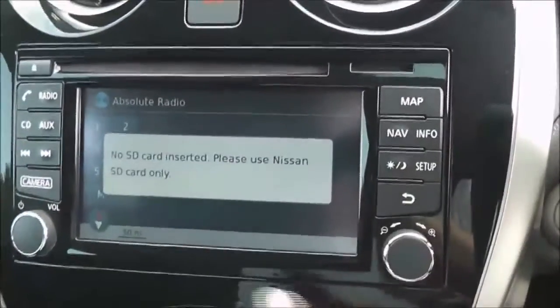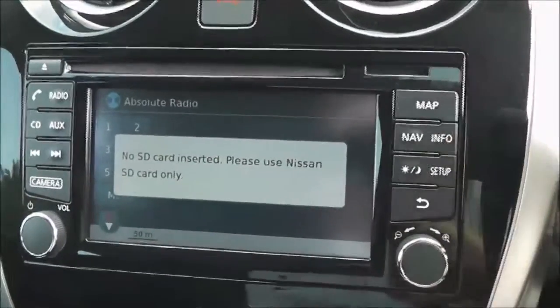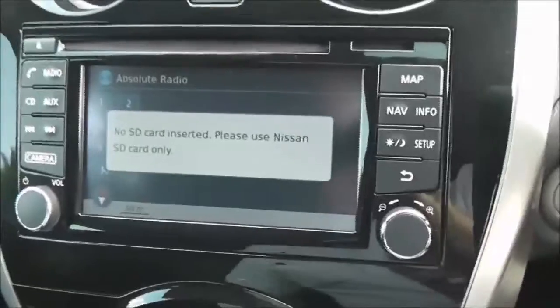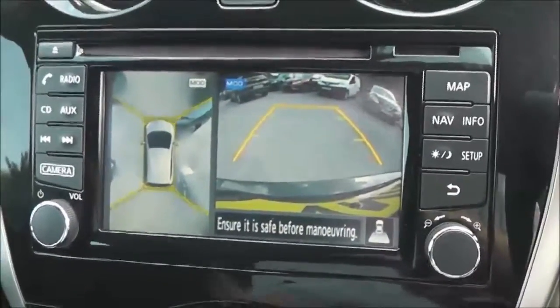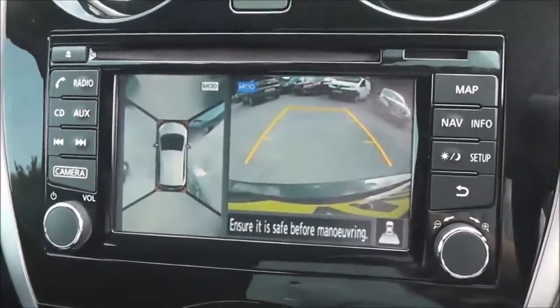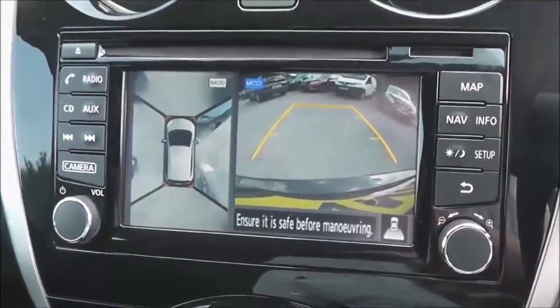It does have a touchscreen satellite navigation system which is run by an SD card, which will be in the slot at the top at the time of purchase. If I pop it into reverse, you can see it's got a colour rear-view camera on the right-hand side and a round-view monitor on the left, taken from four cameras situated around the car, so you get a great view all around your vehicle when parking.